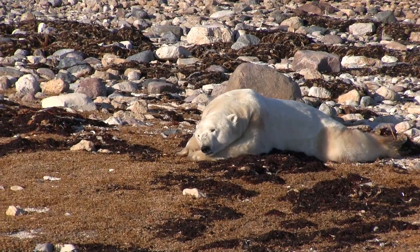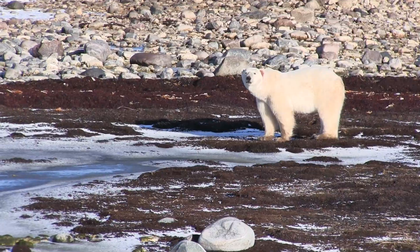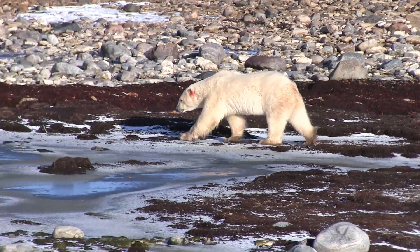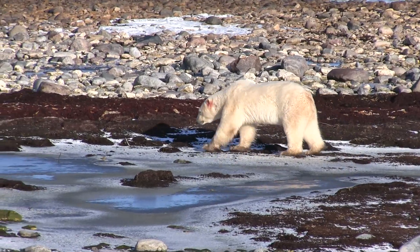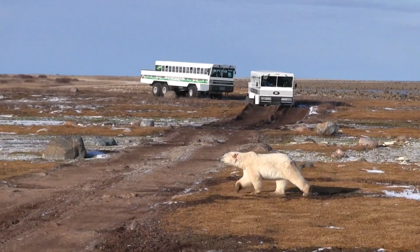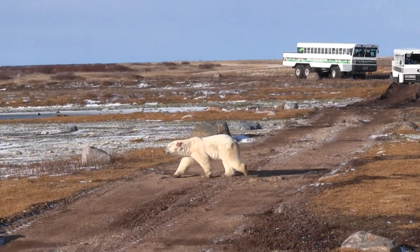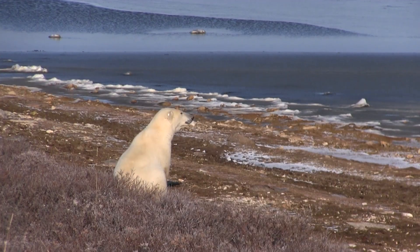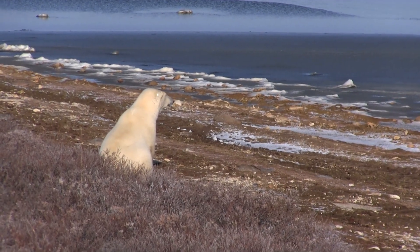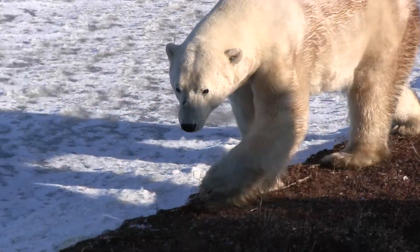It's late October and they're just waiting for the ice to form. About July, the ice melted and all the bears came off the ice, which is their primary habitat and where they make their living. The pregnant moms go into the denning area 40 miles inland to dig their dens and have their cubs. The big males stayed right on the coast resting. The greatest threat to polar bears right now is climate change and loss of their sea ice habitat.